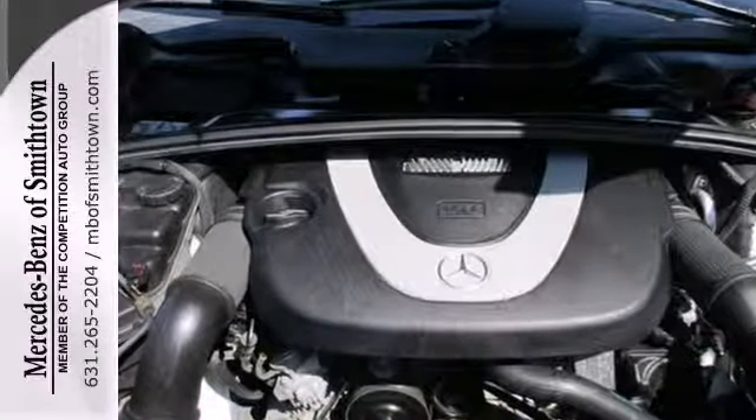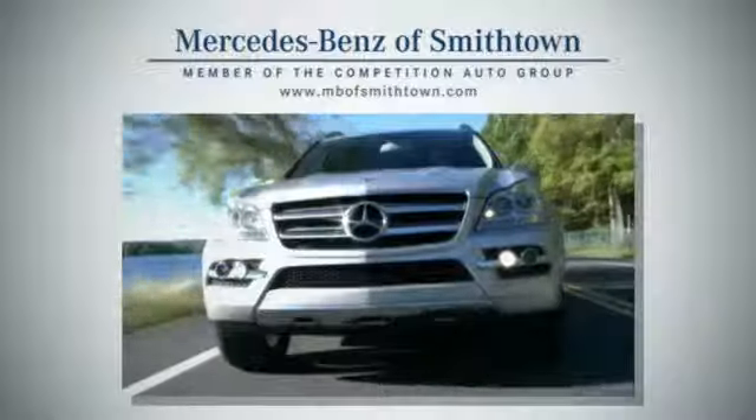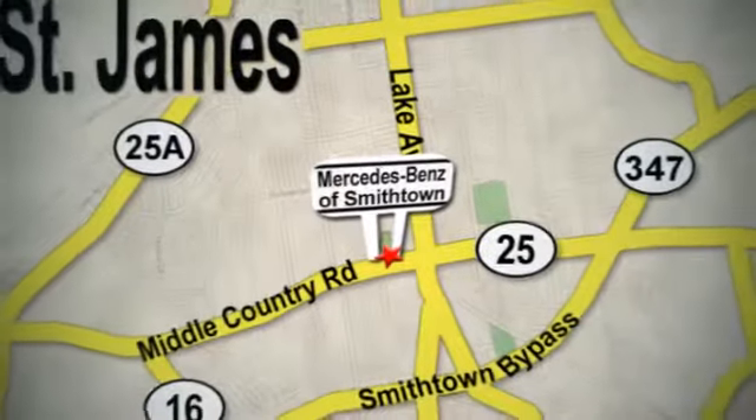Nothing else in its class compares to the performance, luxury, and curbside prestige of the Mercedes R-Class wagon. Visit Mercedes-Benz of Smithtown today. We're conveniently located at 630 Middle Country Road in St. James.